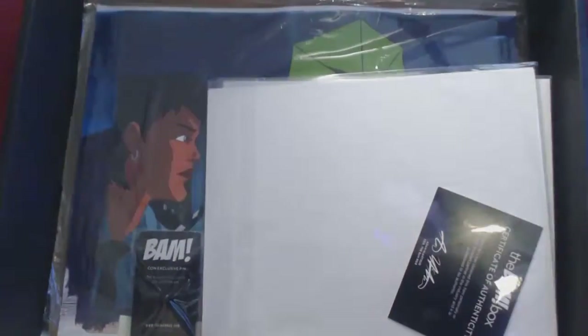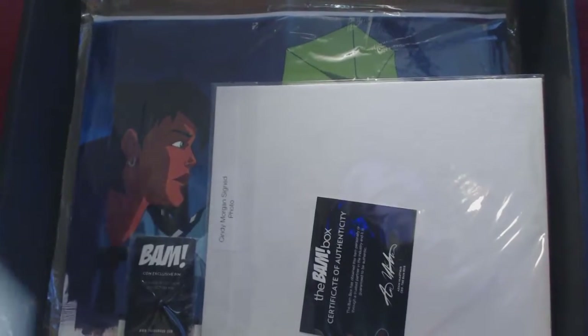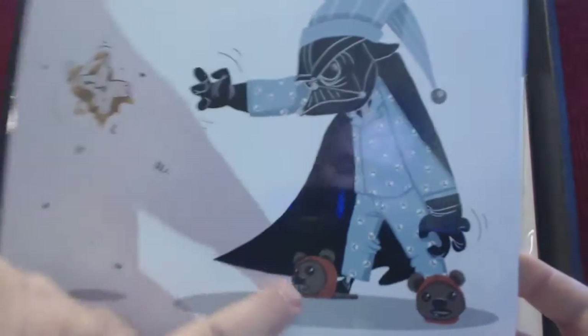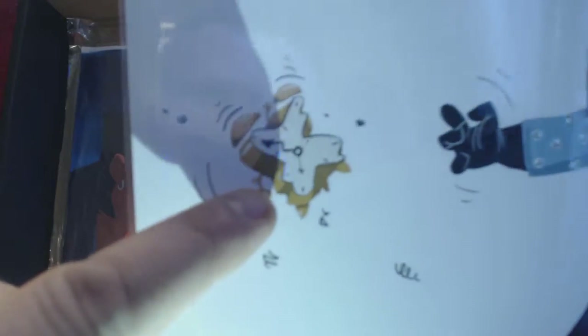I could have picked a better plate. My second favorite hero is Batman, behind Superman, of course. We have what looks and seems to be our first print. It's a BAM box certificate of authenticity. This is cool. We have from Nathan Call, number 132 of 499. It's Darth Vader in his little Ewok slippers, Darth Stormtrooper pajamas, force choking an alarm clock — something we all want to do every single morning. Beautiful. That gets framed.